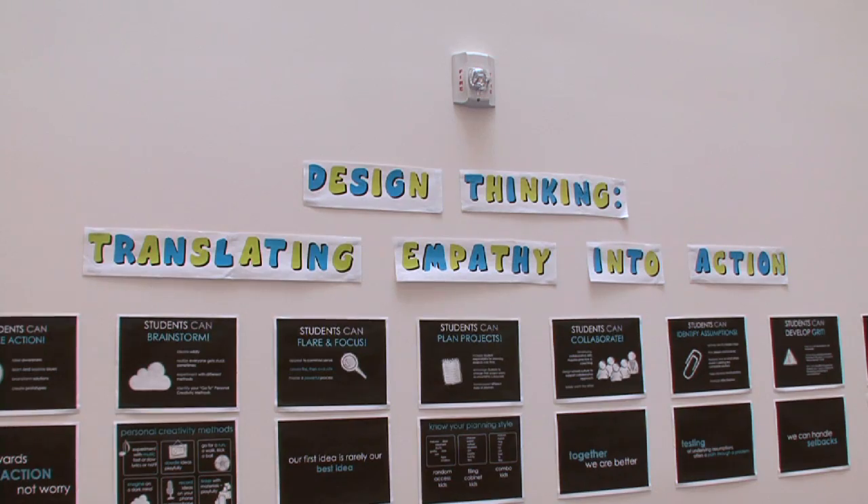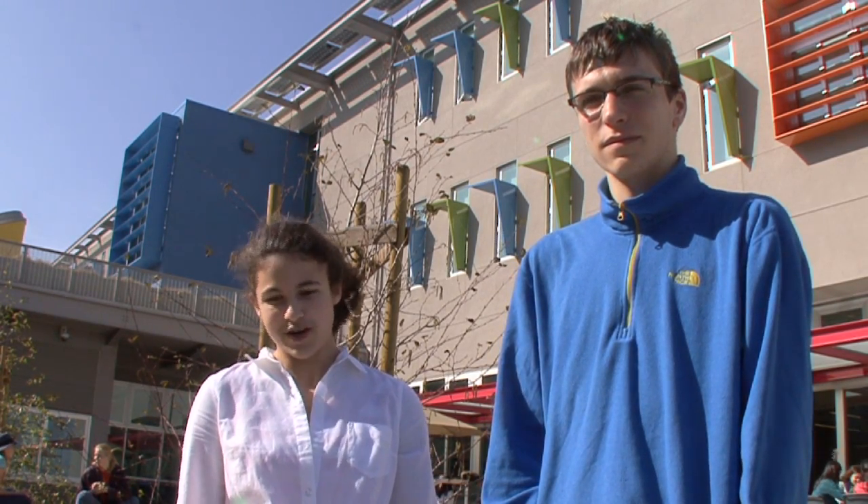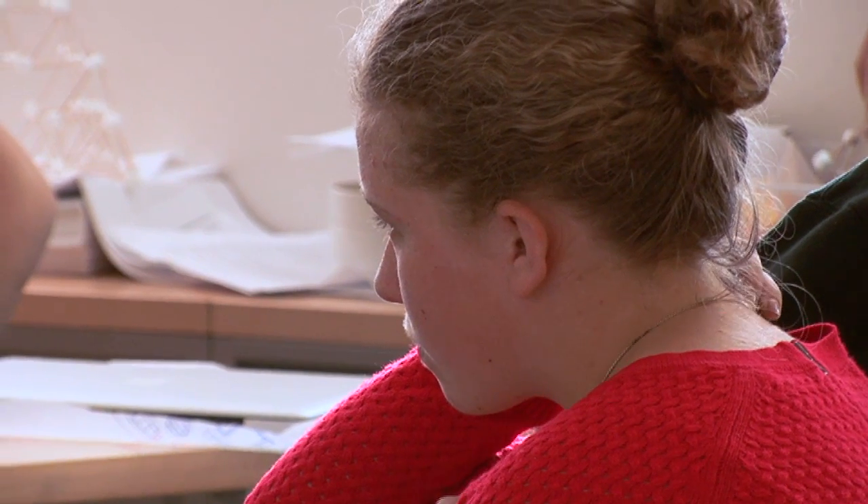It's a very Nueva kind of thing to do, to have the design thinking. I remember when they were first designing the high school, we had this meeting with the architects and they asked, 'What do you guys want in your high school?' And we said, 'Trampolines!' But learning more about how everything works was empowering.